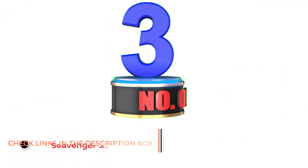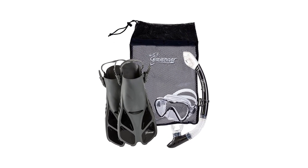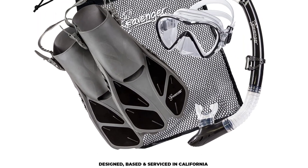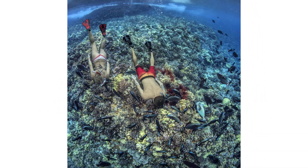Number 3: SeaVenger Aviator Snorkeling Set. The SeaVenger Aviator Snorkeling Set features a tempered glass snorkel mask, dry snorkel, and trunk fins in a quick-dry mesh bag. The adjustable fins are offered in a wide range of sizes and colors, and are designed for easy kicking and convenient removal, with thumb loops on the heel strap. They also come with a convenient fin pad to help them hold their shape while packed away and during travel.